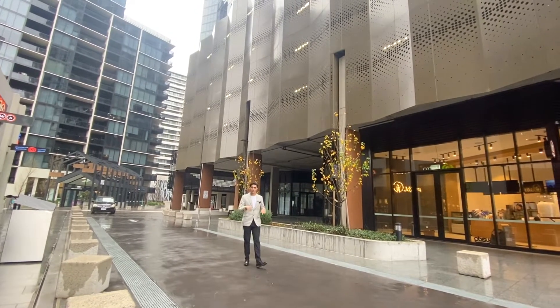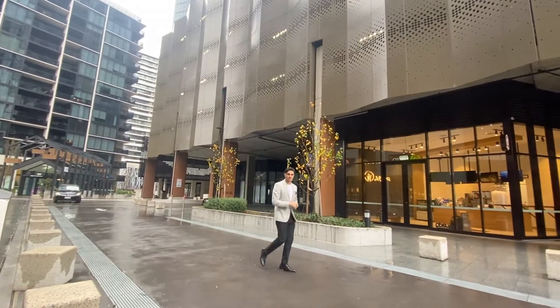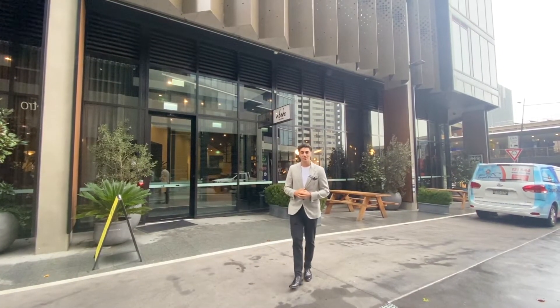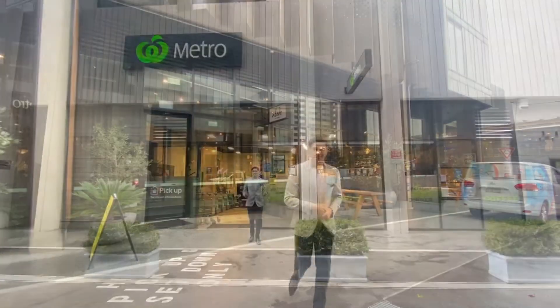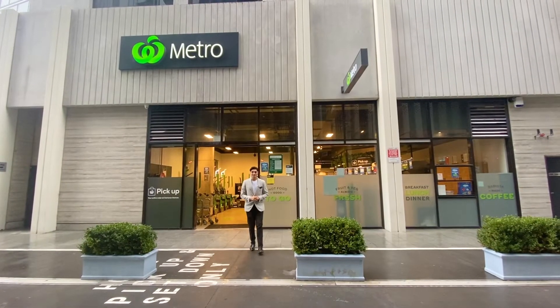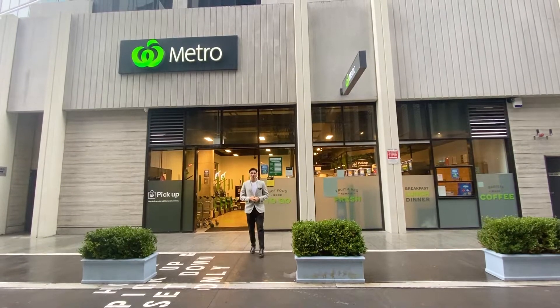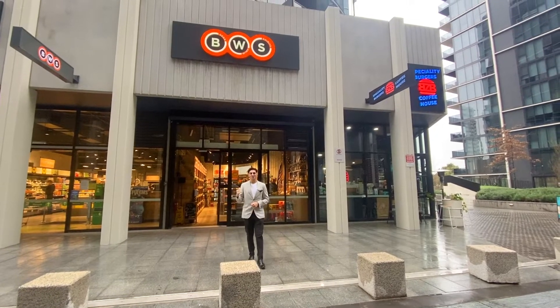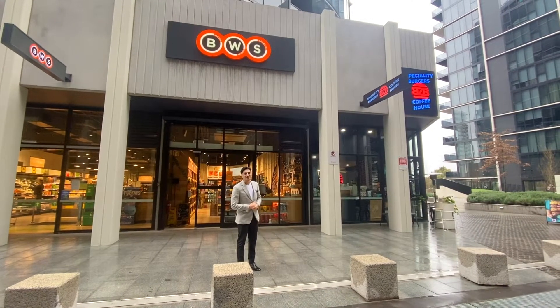Starting on the ground floor, right away we've got a Vogue Cafe, so this can be used in the morning just before work if you want to pop down and get a coffee. Whether it's late-night snacks or just picking up a few things for dinner, we've also got the Woolworths Metro just behind me. And for when things are getting tough or it's time to celebrate, you've also got BWS and a little specialty burger joint as well.